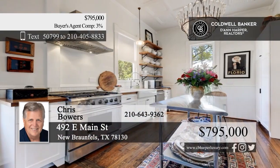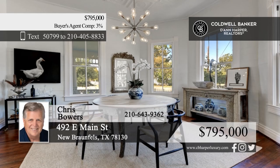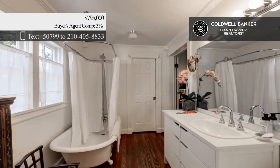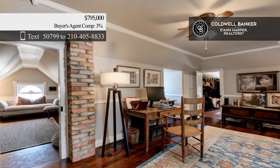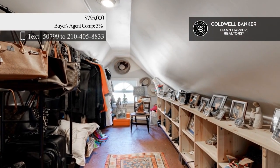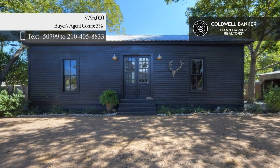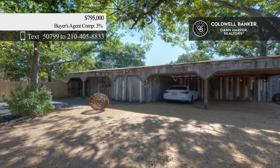This beautifully updated historic home offers endless possibilities in a sought-after location. The upgraded kitchen boasts modern appliances and plenty of storage, while natural light pours into every room. There are three bedrooms and three baths. An additional outbuilding on the property offers versatility. The backyard has plenty of space for gatherings, outdoor dining, and relaxation. Call Chris Bowers.